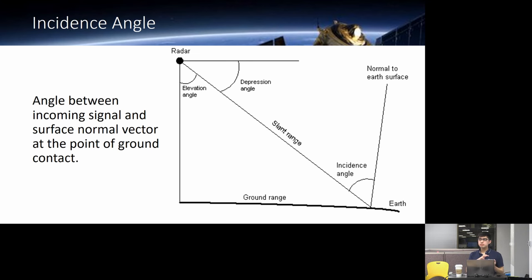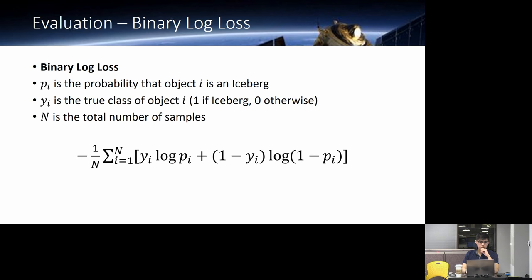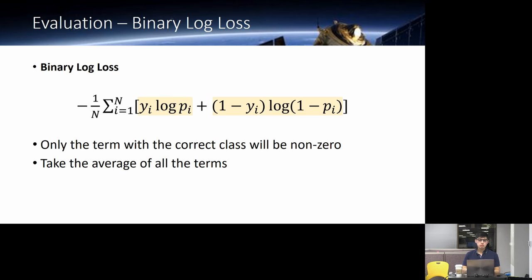Aside from the two bands, we also get incidence angle — the angle from the radar hitting the ground between the radar angle and the normal vector to the Earth. It is not the depression angle. In terms of data, we have our two bands HH and HV, incidence angle, some NAs in the training set but no NAs in the test set, our image ID, and our target: iceberg, zero or one. Our evaluation metric is binary log loss.